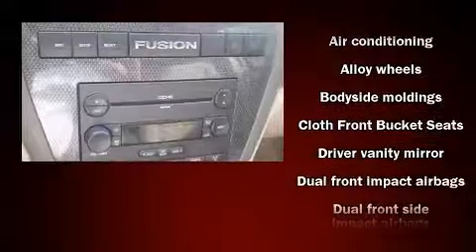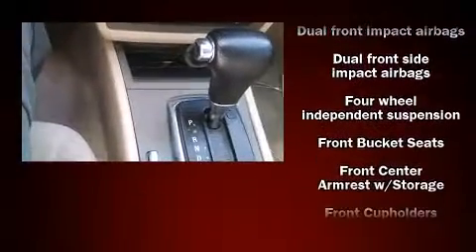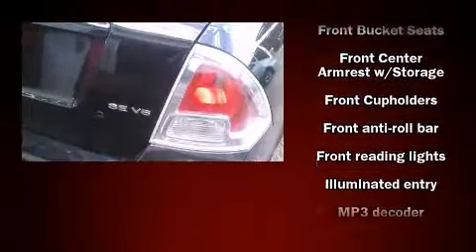It distinguishes itself from the competition with features such as front and rear cup holders, a tachometer, a trip computer, and more.